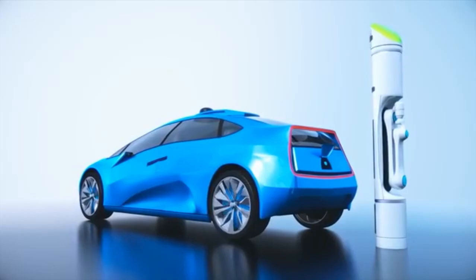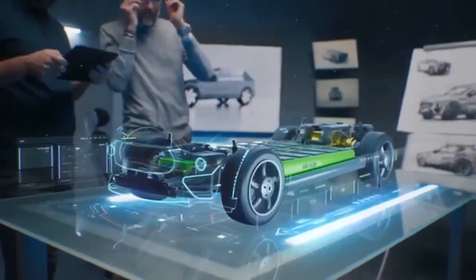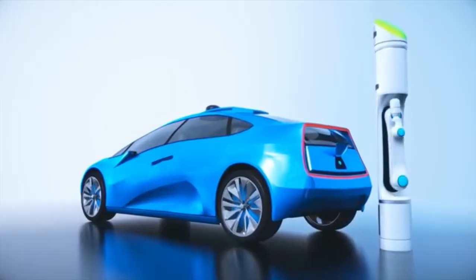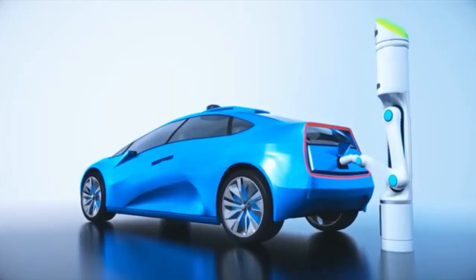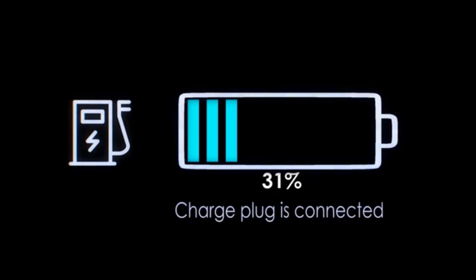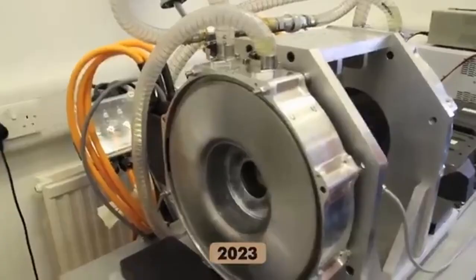Axial flux motors also generate vastly reduced heat. The axial flux design means magnetic fields travel across a shorter path, making energy transfer dramatically more efficient. That translates to motors that are smaller, cooler, and pack an incredible punch. YASA had working prototypes but lacked the financial muscle to bring them to scale. That's where Mercedes stepped in — not just with capital, but with commitment.